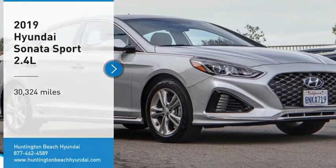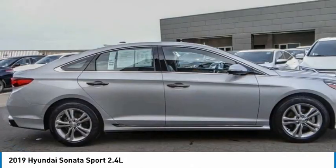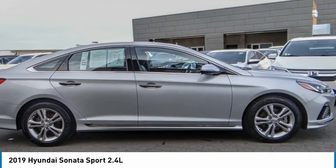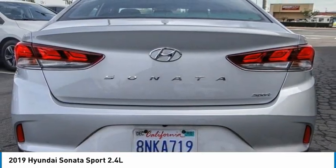You are going to love the 2019 Sonata. The Sonata has a long list of technologically advanced interior features and options that make driving safer, more convenient and much more fun.